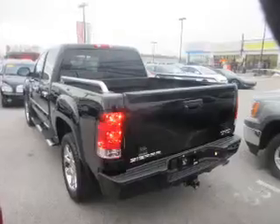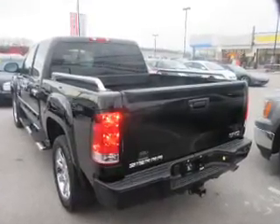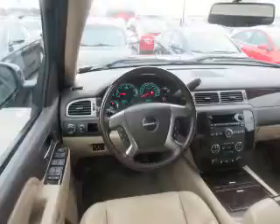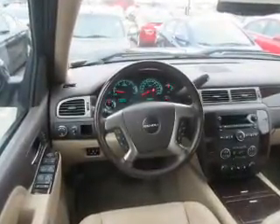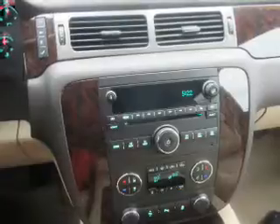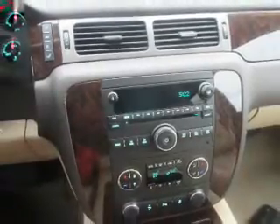Inside you'll find ventilated seats, heated steering wheel, leather seats, heated seats, Bluetooth connectivity, remote start, steering wheel controls, a premium sound system, automatic climate control, and a backup camera.